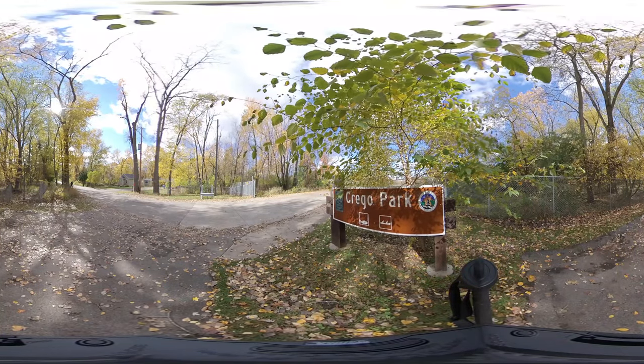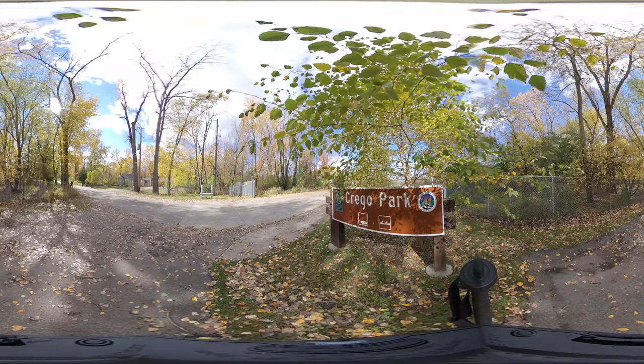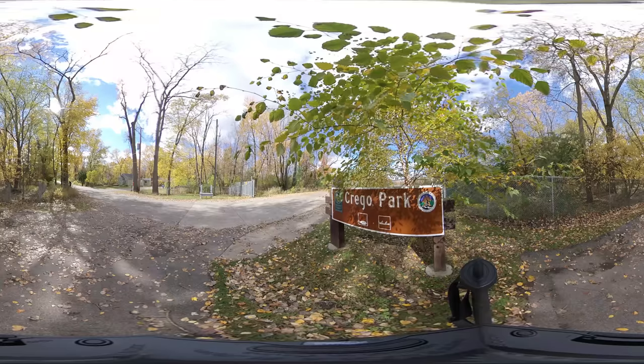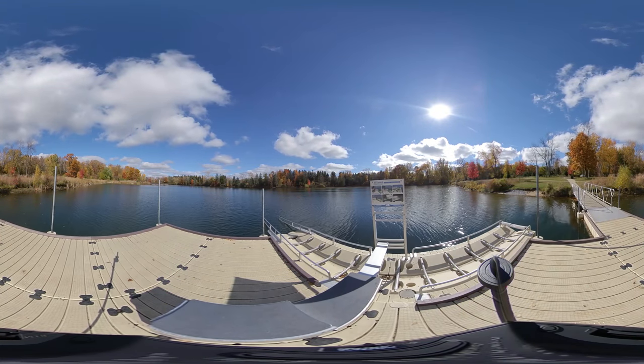Cracko Park is located less than two miles away from Michigan State University off of East Mount Hope Avenue. Fenner Nature Center and Potter Park Zoo are located nearby. The park is free to enter and accommodates trailer parking.